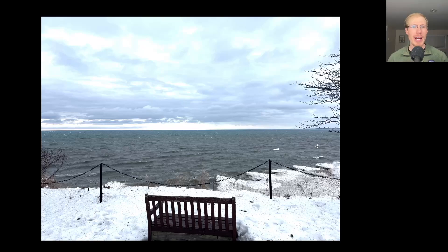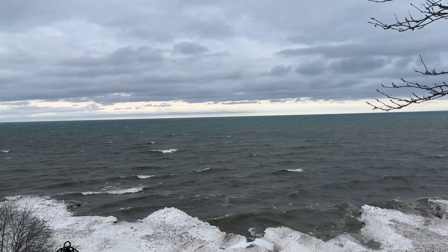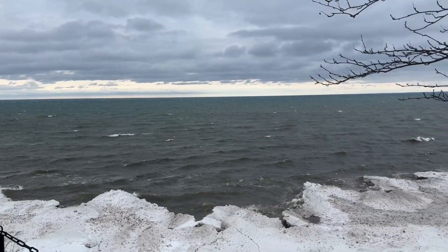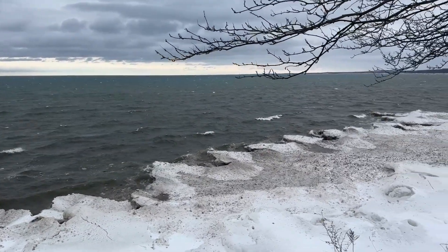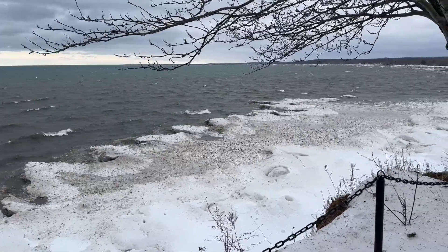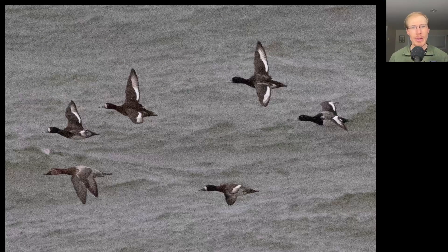When I woke up this morning, it was still raining, but by the time I finished my breakfast, it had cleared. And my first thing on the agenda today was to get some lake watching in. It's a style of birding I really enjoy, but I don't get to do it enough. So I wanted to get out and scan the birds on Lake Ontario before having to do the Hawk Watch. And I'll just show a few highlights.